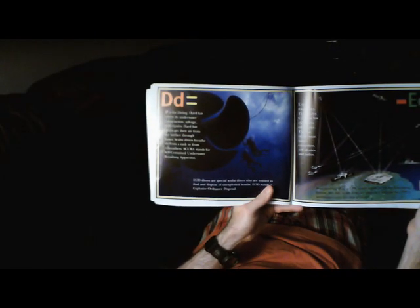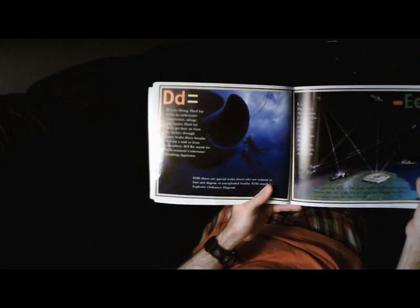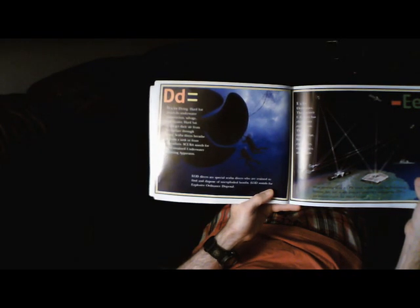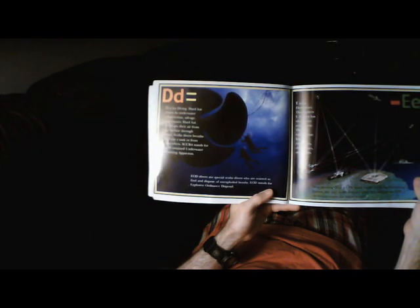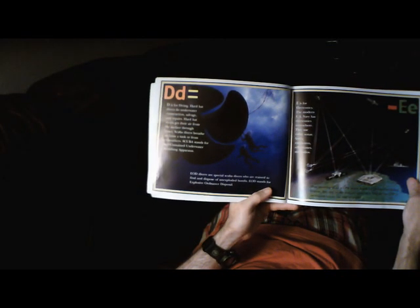D is for Diving. Hardhat divers do underwater construction, salvage, and repairs. Hardhat divers get their air from the surface through hoses. Scuba divers breathe air from a tank or from rebreathers. Scuba stands for Self-Contained Underwater Breathing Apparatus. EOD divers are special scuba divers trained to find and dispose of unexploded bombs. EOD stands for Explosive Ordnance Disposal.